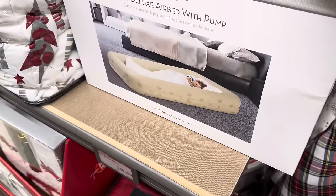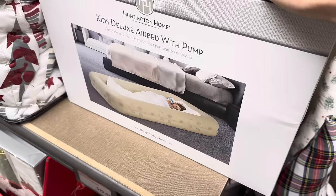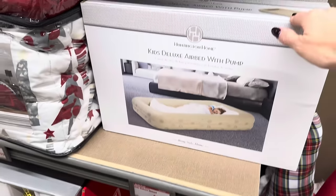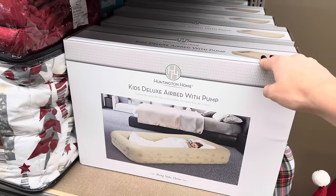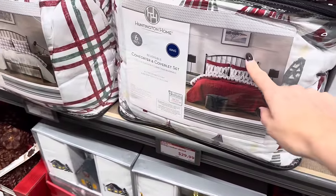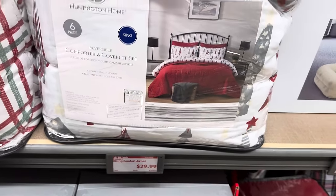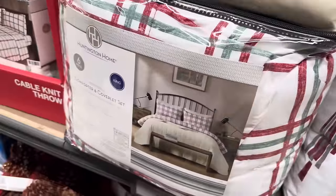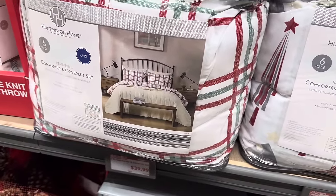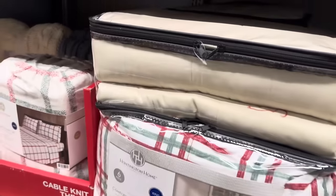Are you having people at your house? Do your kids need somewhere to sleep because their rooms are being taken over? Here it is — the Kids Deluxe Airbed with Pump. I like that it has the lip on it. $19.99 and it comes with the pump — what a great deal. If we're going to get new sheets, we might as well get new comforters that go with the Christmas theme. The king set is a six piece set — comforter, two shams, a coverlet, and a quilted sham for $29.99. The plaid on this one is divine as well — $39.99. Both are in king.